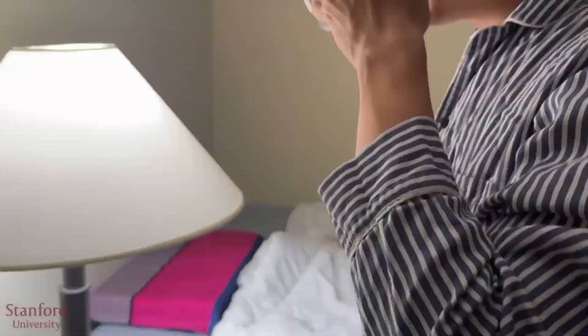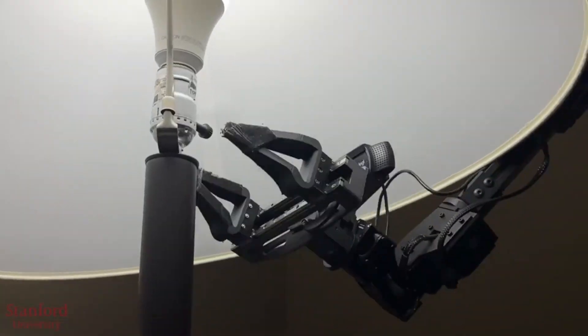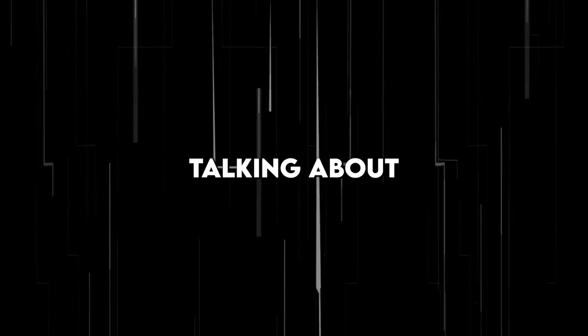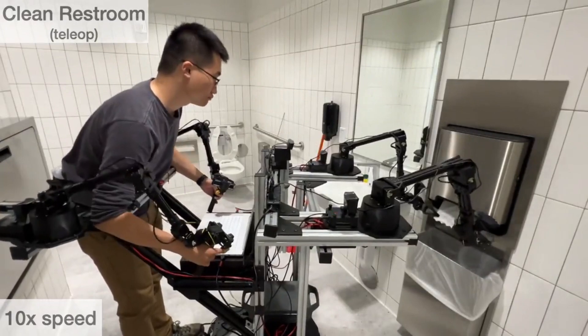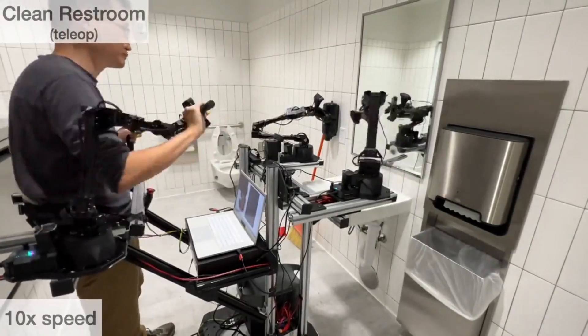Humans walk the robot through routine tasks by repeatedly demonstrating them using teleoperation. Although teleoperation isn't a new practice in robotics, leveraging it to train robots to perform tasks at this level of dexterity and mobility is where the scholars' ingenuity shines through. Teleoperation is the act of remotely controlling a robot from a distance. By mimicking the movements of a human operating the robot via the teleop center, the robot gathers data about how it should carry out these different tasks.